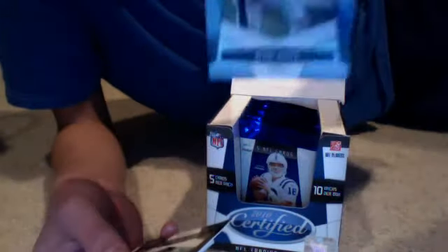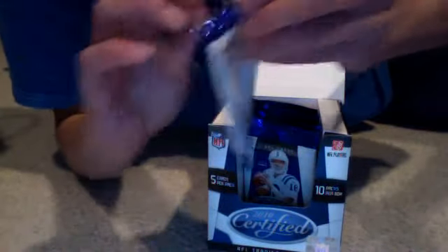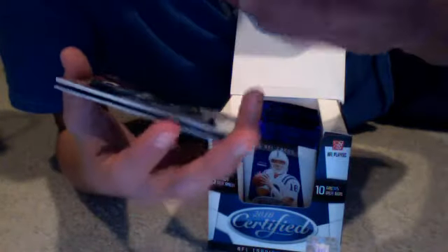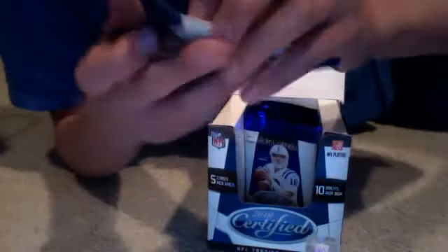Next — a New Generation of Blair White, numbered 999, otherwise just base. Next, we got numbered out of 250, a jersey of Jason Witten.